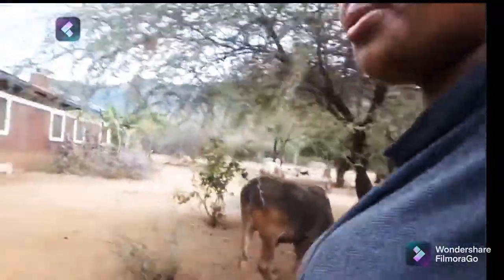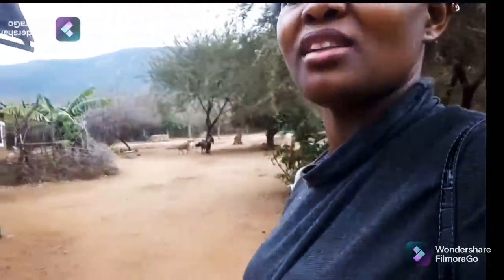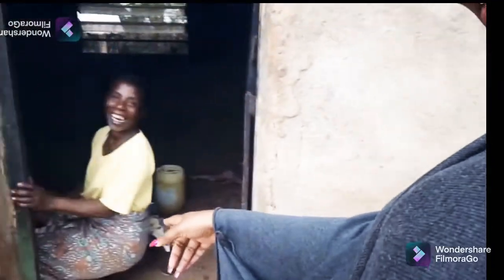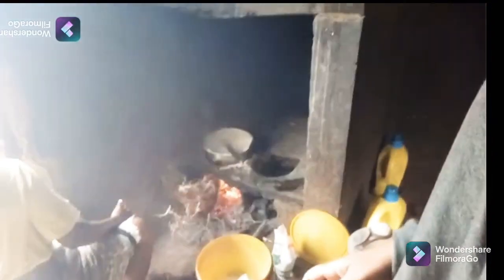I'm going to show you the place where they cook their meals here, because they use firewood. I'll show you how the space is set up to place the sufuria on top. This is how the kitchen looks like — this is the advantage of using this space. So this is the kitchen.